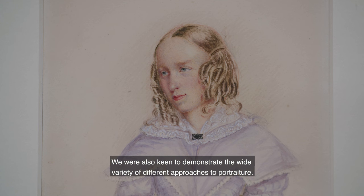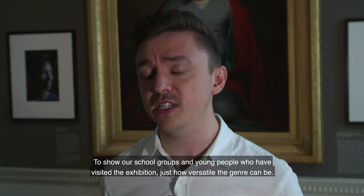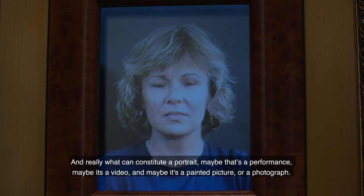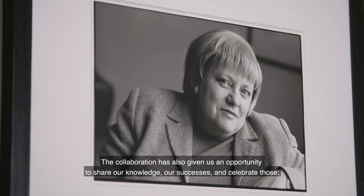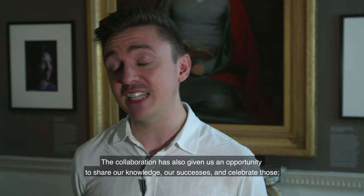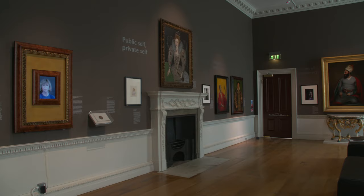We were also keen to demonstrate the wide variety of different approaches to portraiture — to show our school groups and young people who have visited the exhibition just how versatile the genre can be, and really what can constitute a portrait. Maybe that's a performance, maybe it's a video, maybe it is a painted picture or a photograph. The collaboration has also given us an opportunity to share our knowledge, our successes and celebrate those, but also the challenges we face, within a real safe space — a forum where all sorts of issues can be discussed and shared.